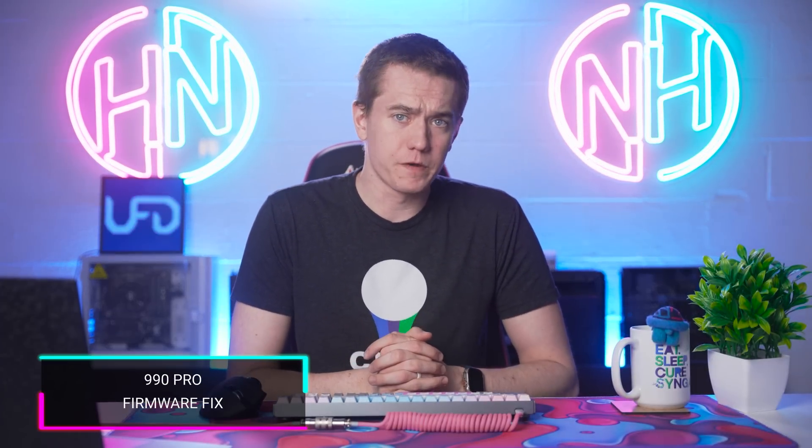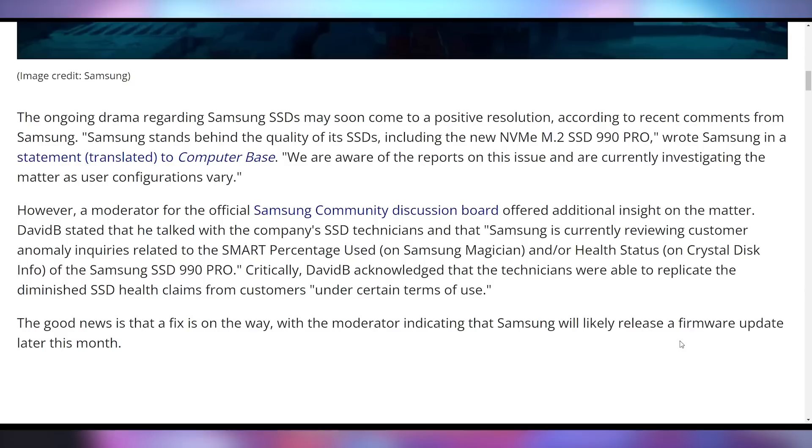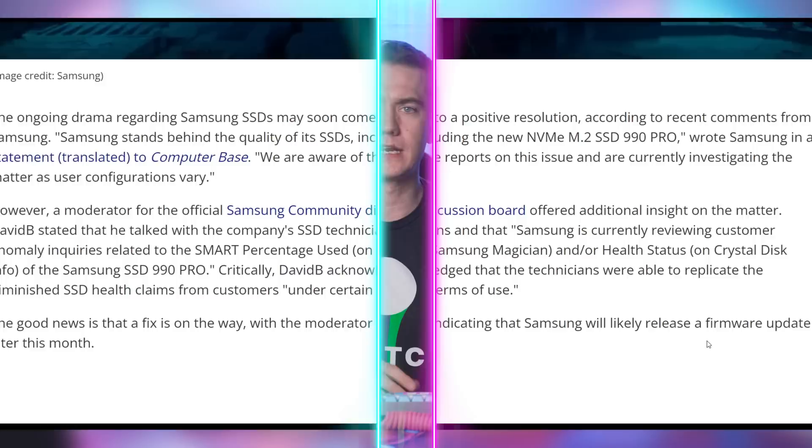We've been talking about the saga of Samsung having the lifespan on their popular SSDs degrade well beyond what they're supposed to. The 980 Pro 2TB has been subject to it, and the 990 Pro as well. We talked last week about Puget Systems finding a fix — you just need to upgrade to the latest firmware on the 980 Pro. However, Samsung is now coming out and saying they should have a firmware update for the 990 Pro later this month to fix the firmware issues that are degrading SSD lifespan too fast.